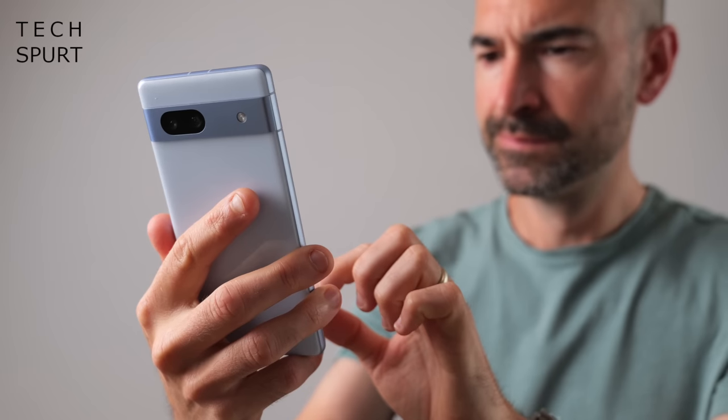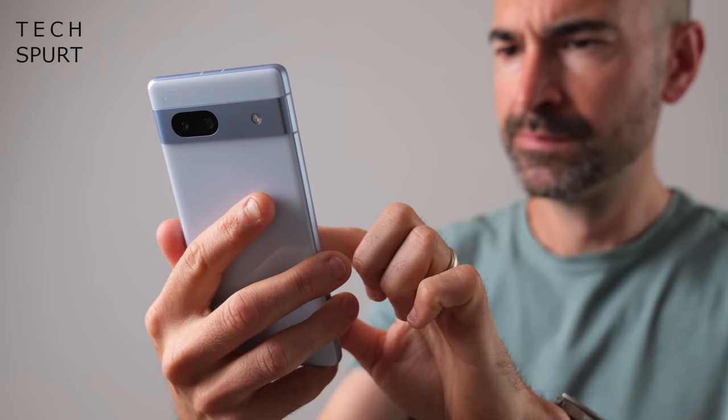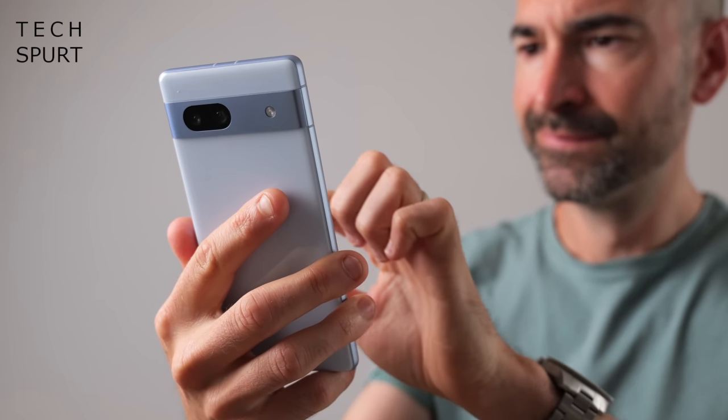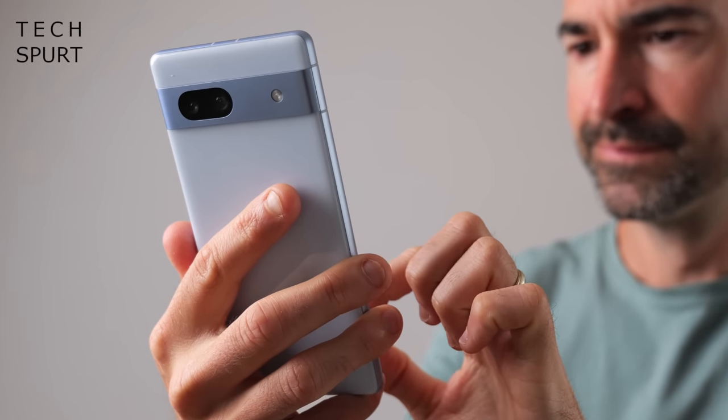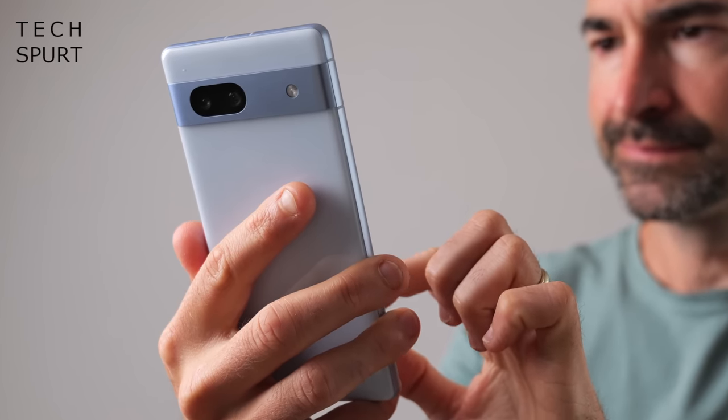One of the problems I had with the Pixel 7a in our first week was battery life. This thing rarely survived a full day of use, thanks to the compact 4385mAh battery lodged inside. After a few days the situation did improve though, and now the Pixel 7a usually lasts me a full day on a single charge — although I have come very close to draining it when catching the last train home after being out all evening. You can generally expect around 5–6 hours of screen-on time from a full charge.